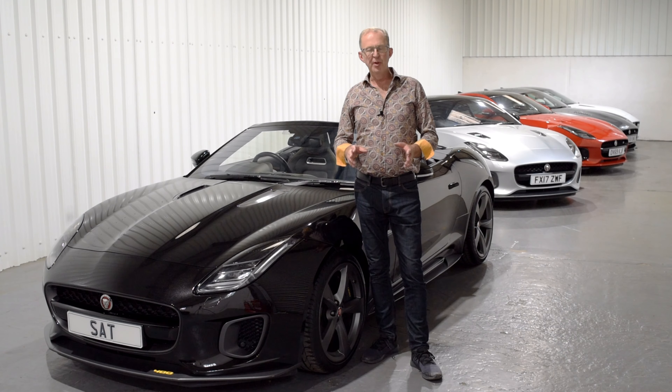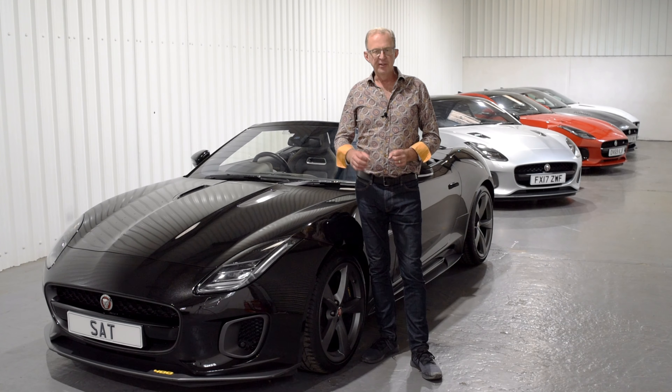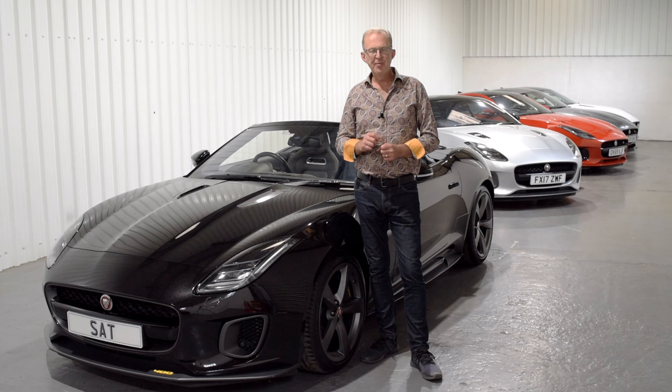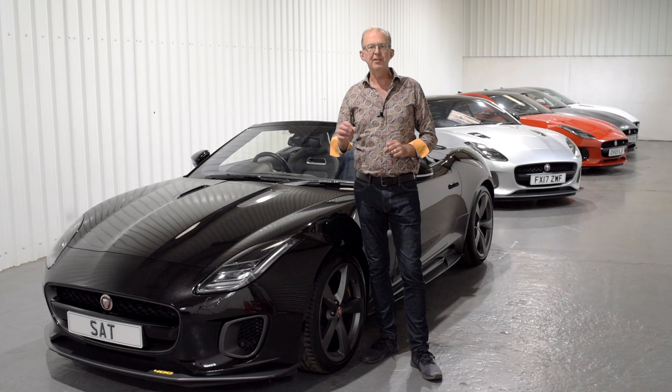Jaguar have made the F-Type with three engine options: the 4-cylinder 2-litre, the 6-cylinder V6 3-litre, and the 8-cylinder V8 5-litre. And many people agree that the V6 3-litre is the Goldilocks option — it's not too little, and it's not too much, but it's just right.